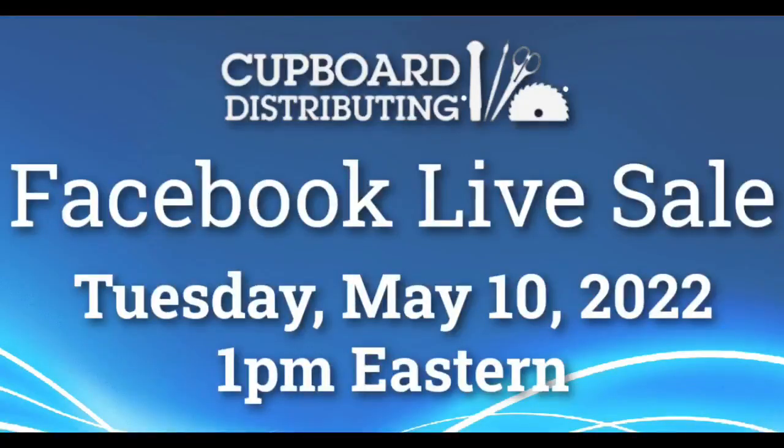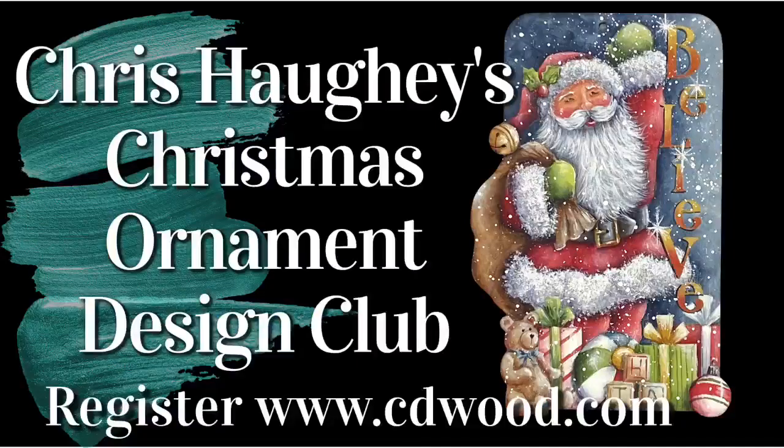Facebook Live Sale next Tuesday — don't miss out on that. My Christmas Ornament Design Club is a fun club to be in because you receive exclusive ornaments with unique techniques — you don't want to miss out. Thank you again for joining me today. As always, I hope you picked up a few new tips, tricks, and techniques to make your painting world a little easier and a lot less stressful. Until next time — see you later, bye-bye!